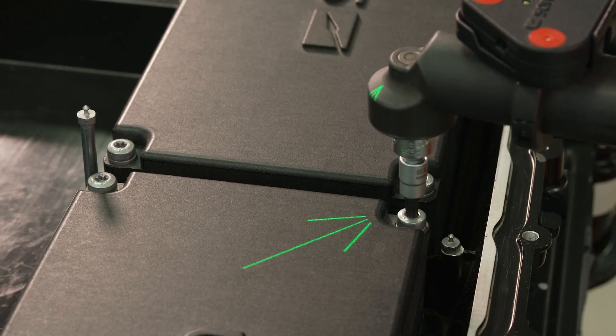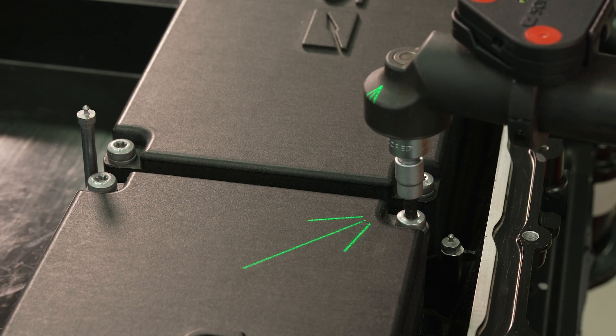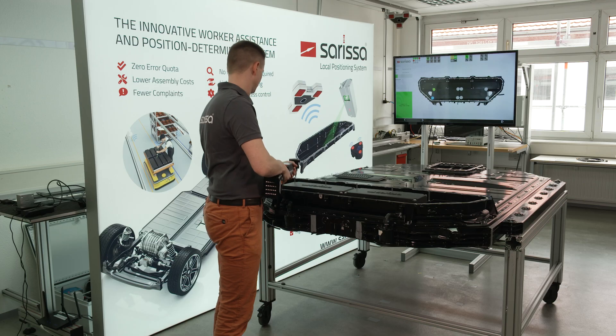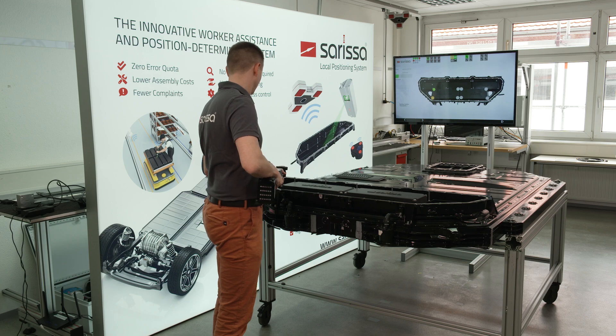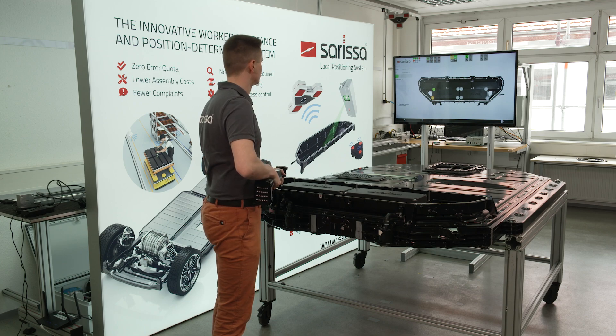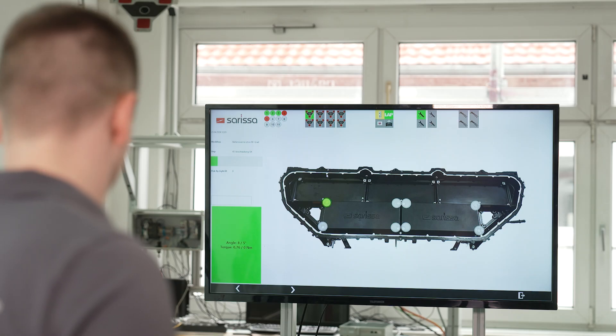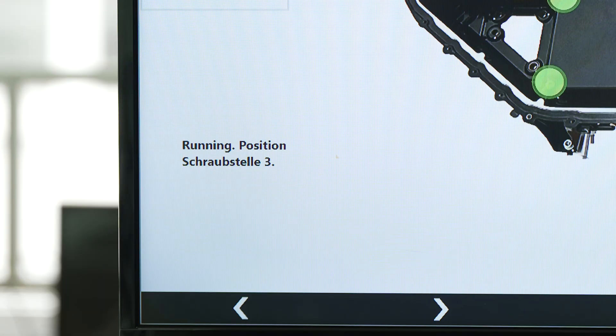Every move has to be right. In the production of battery cells for electric cars, avoiding errors is a top priority for quality assurance. Worker assistance systems such as Sarissa's Position Box, based on Poka-Yoke technology, enable maximum process reliability with millimeter-precise position detection for serial defect production.